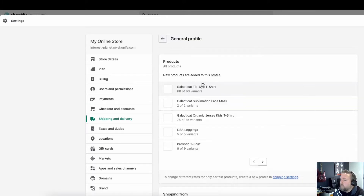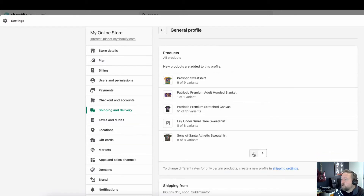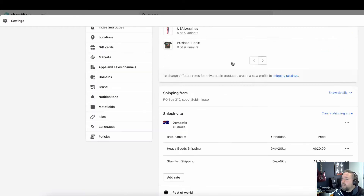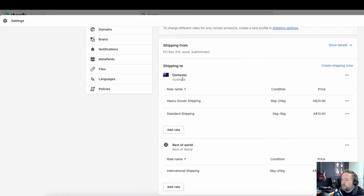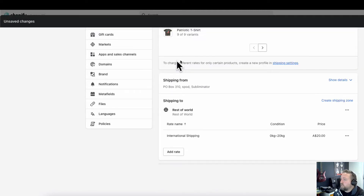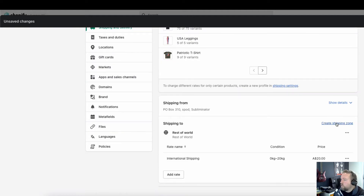So what we're looking at first is general shipping rates — this is all products. I've got various leggings, t-shirts and things done before with AOP+ on this demo store. You can see it says all new products are added to this profile. Because I'm located in Australia it's automatically set up domestic Australia with weight-based shipping. You'll want to delete things like that.